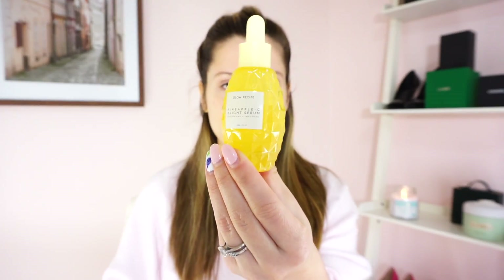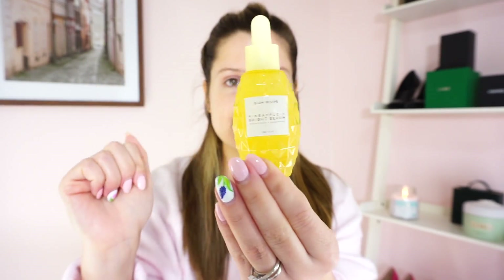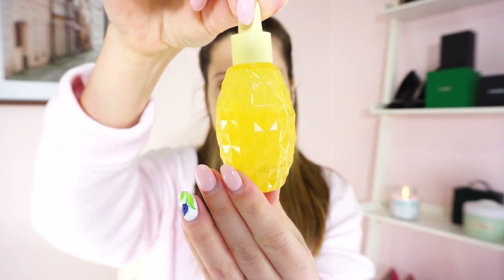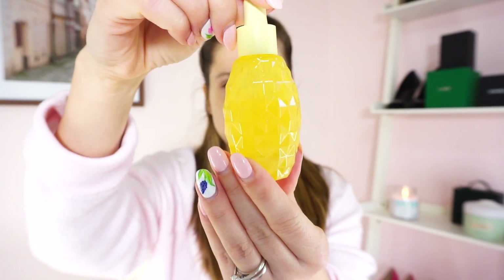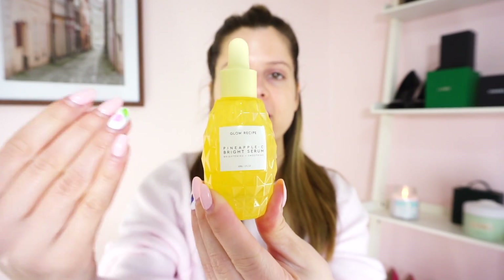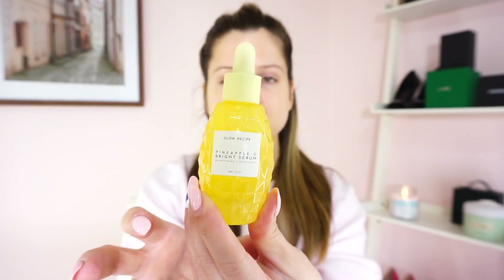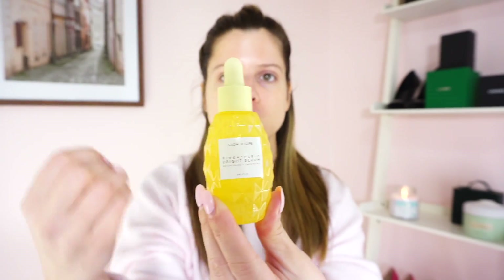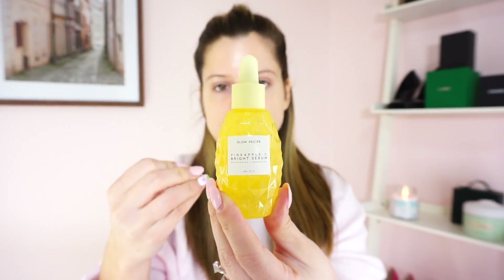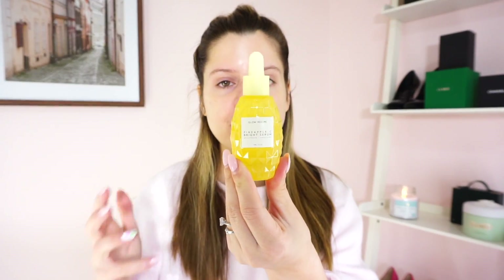The packaging of this is adorable. It is a little glass pineapple and it comes out in this dropper form. I love the font here — the packaging is so extra, and then the font is straight to the point, very clean. I'm a big fan of this. You get one fluid ounce.